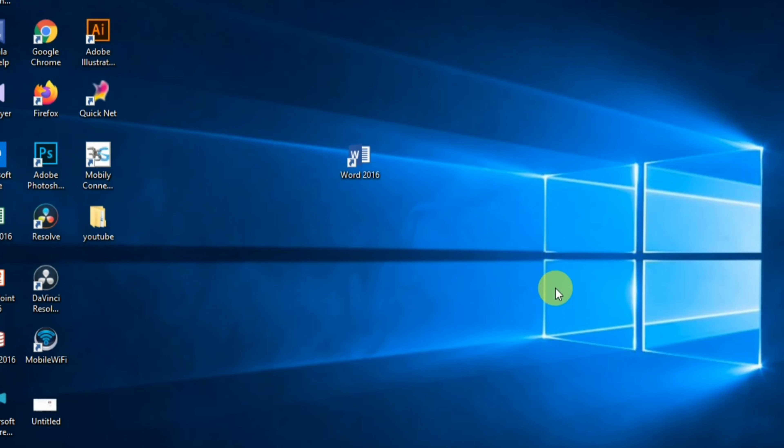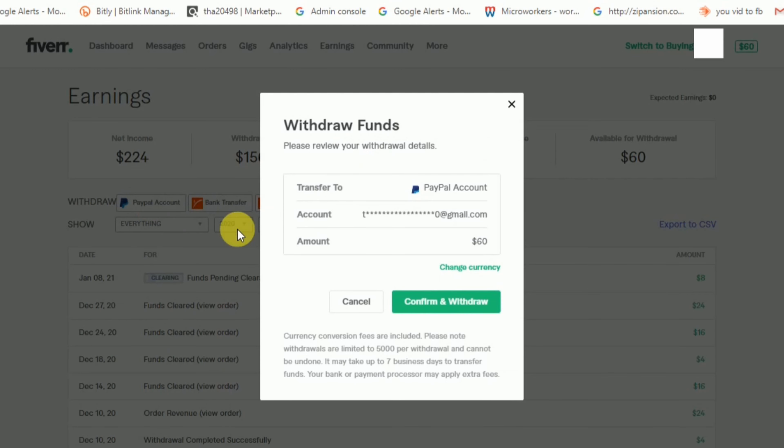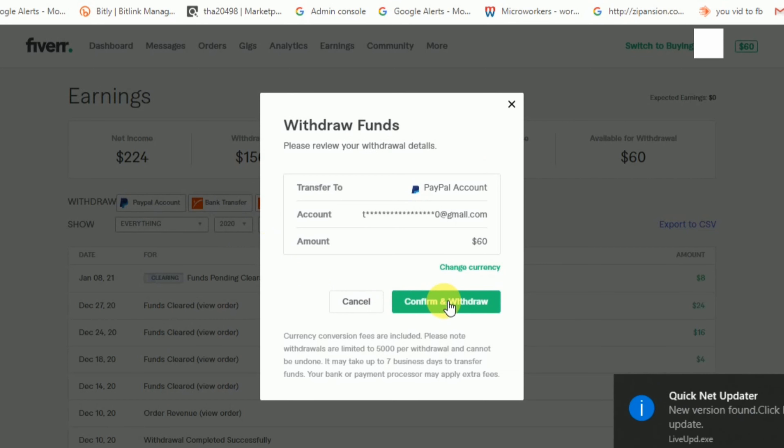Hello guys, welcome to my channel. Today I'm going to show you how to withdraw $60 from my account. Right now, here you can see my earnings are $60. You just have to click on withdraw, select your PayPal account, and within one minute your money will be in your PayPal account.